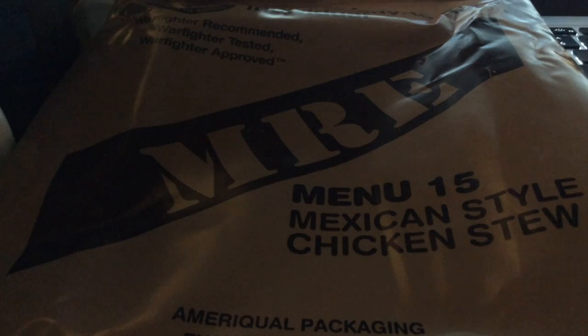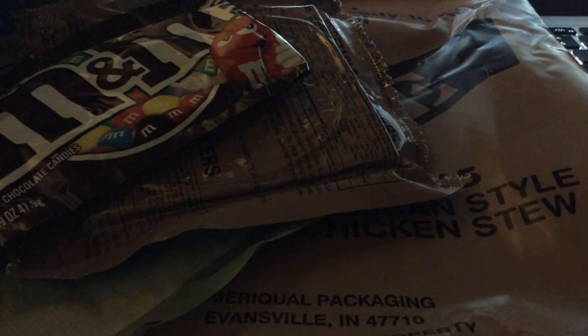Here are the contents: Flameless Ration Heater, Vegetable Crackers, M&M's, Round Red Pepper, Cheese Filled Pretzels, and Flavored Nacho Cheese.